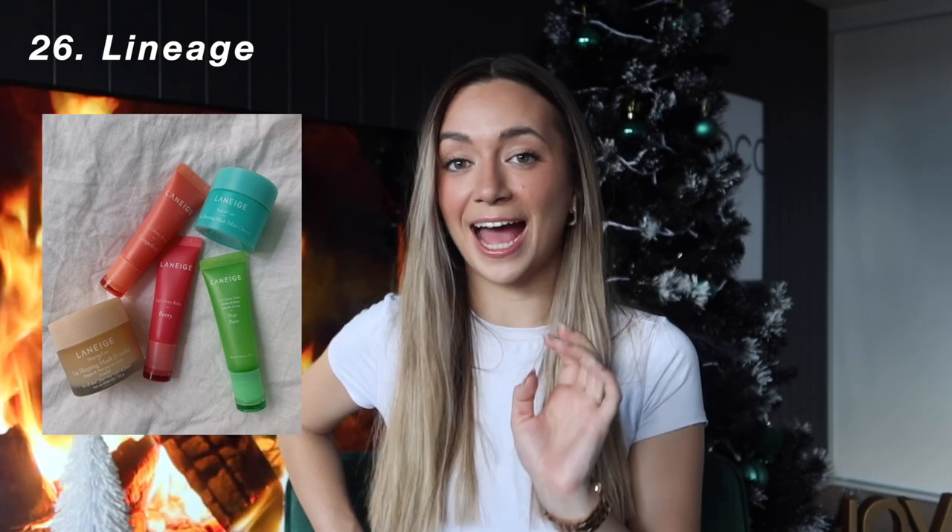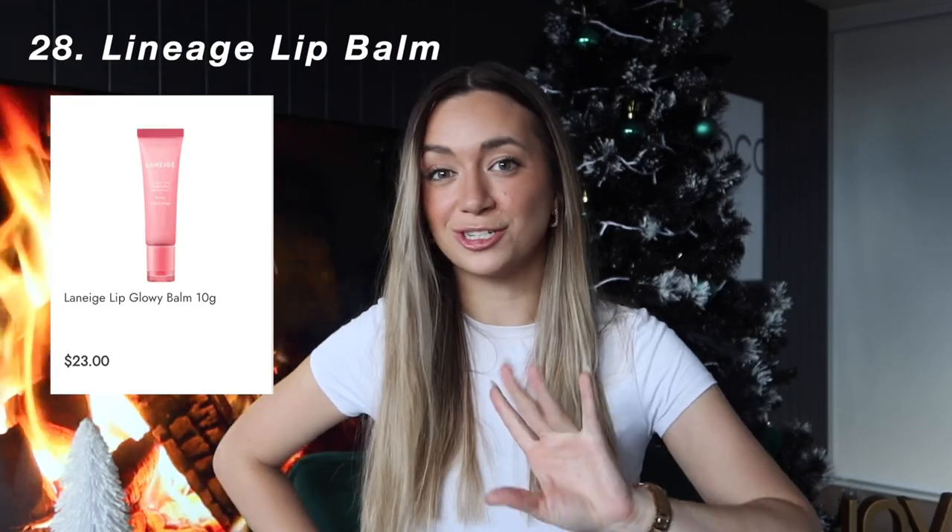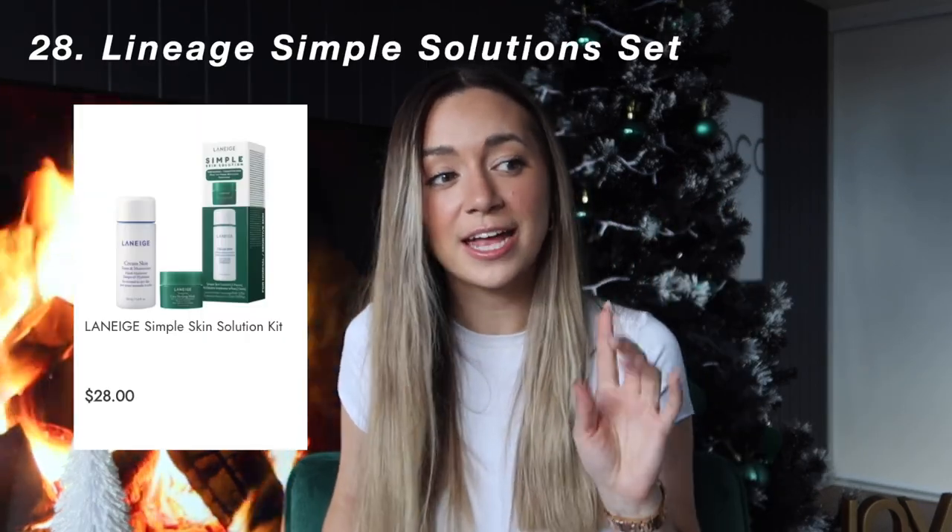Next again is an incredibly popular brand for 2022 — it is Laneige. I'm obsessed with Laneige; I use their products on an absolute daily basis. Specifically their lip mask and lip balm are going absolutely viral at the moment. I have a mini size of the lip balm and it has lasted me forever. The other Laneige product I love is a set called the Simple Solution Set, which comes with the Milky Toner and the Cica Phyto Overnight Mask.